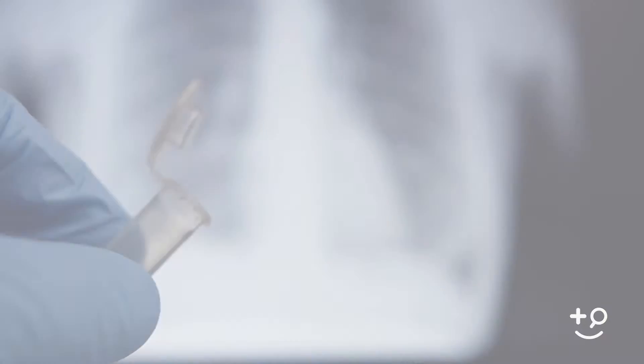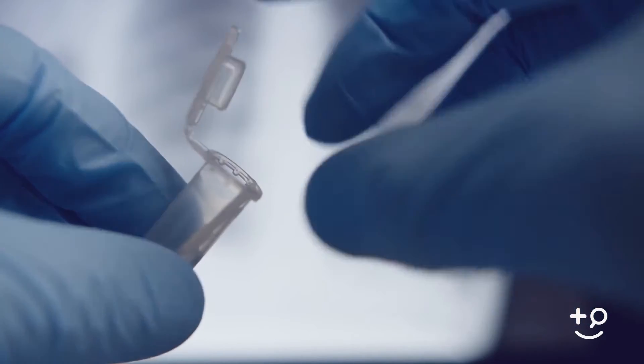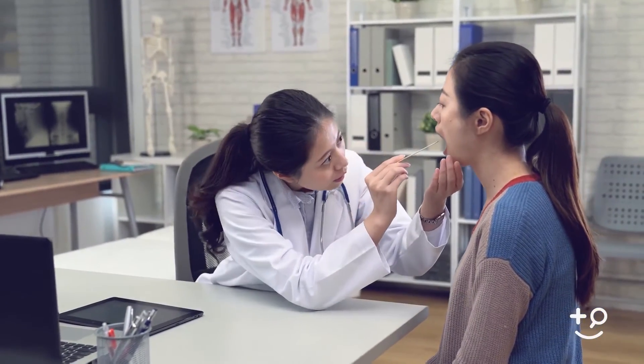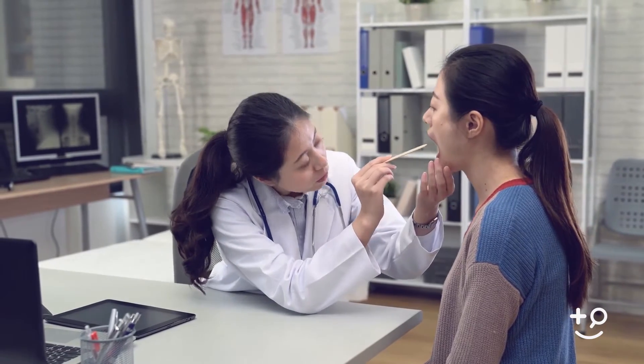How do we detect gonorrhea? We detect it with a vaginal or cervical swab, or with a penile urethral swab — something your doctor would do for you. Gonorrhea can be treated quite easily with antibiotic medications that your doctor can administer, and certain medications that treat gonorrhea will also treat other sexually transmitted infections.